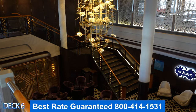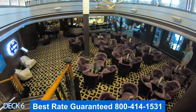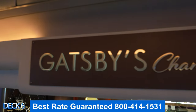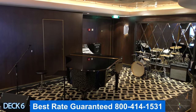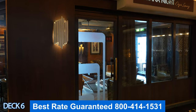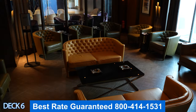Over here is Gatsby's Bar — this is a fun spot to hang out, grab a drink, and listen to some live music. Throughout the entire cruise there will always be a band or a guitarist set up here, and it's just a nice atmosphere to come in and enjoy the company of your family and friends. There is also a cigar lounge right over here in the corner — you can either bring your own cigars or buy them here.